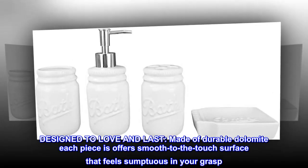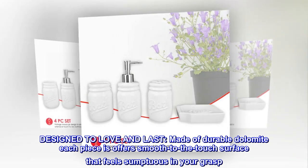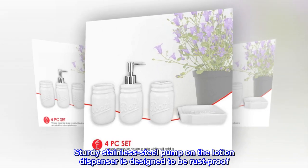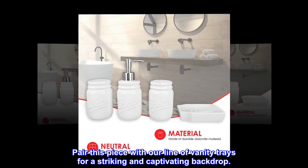Designed to love and last. Made of durable dolomite, each piece offers a smooth to the touch surface that feels sumptuous in your grasp. The sturdy stainless steel pump on the lotion dispenser is designed to be rust-proof. Pair this piece with our line of vanity trays for a striking and captivating backdrop.